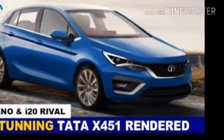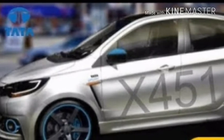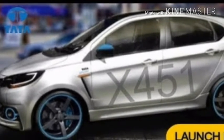Now Tata is working on an all-new premium hatchback which is codenamed Project X451. The premium hatchback will be showcased at the 2018 Auto Expo, at least in the concept guise.